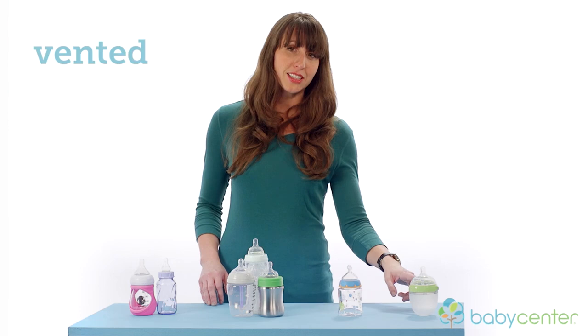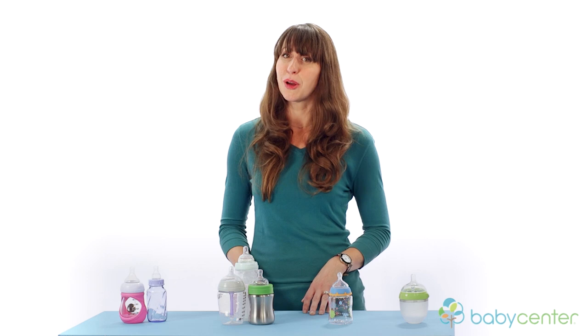The vented nipple helps to reduce the amount of air baby may intake. The next thing you want to consider is nipple flow. Most bottle sets are going to start off with the slowest flow nipple, which is ideal for newborns and preemies. As your baby continues to get older and becomes a faster eater, you're going to want to move up to a faster flow.